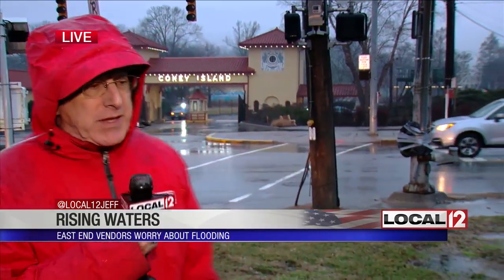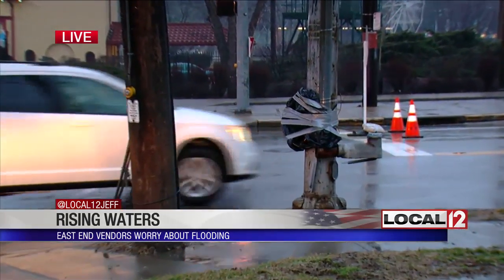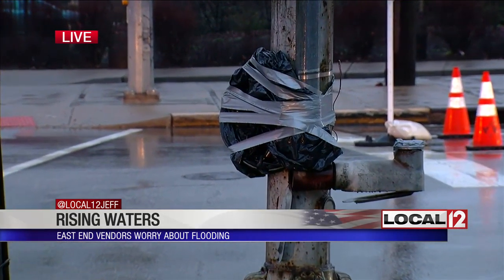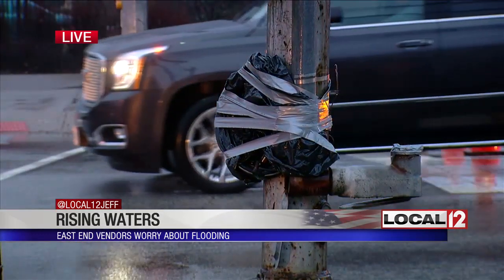You can see it moving up. It's not a fun sensation for people who work out here. This is Kellogg and Sutton — it's closed. It always closes out here when it rains. But take a look at that pole there. It looks like gaffer's tape and a garbage bag. Under that is the mechanism which controls the traffic lights. The traffic lights are out here because they took the mechanism out.